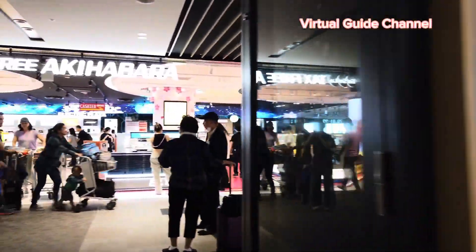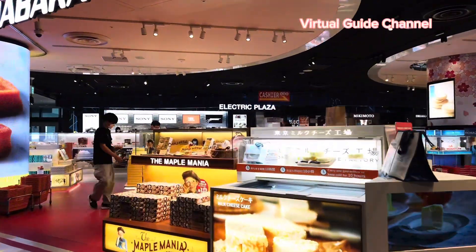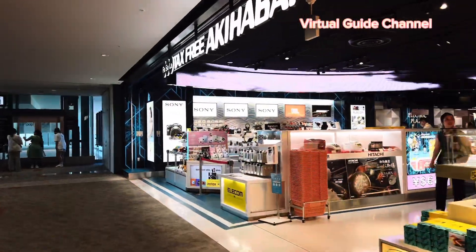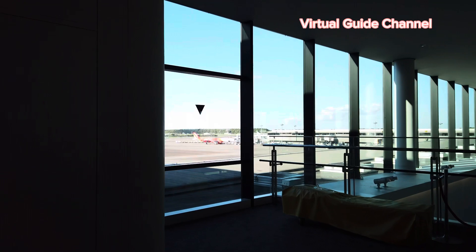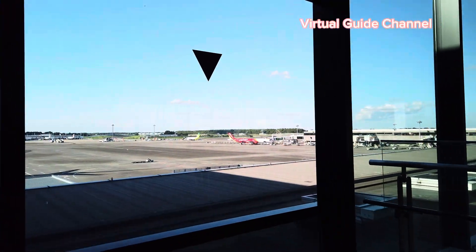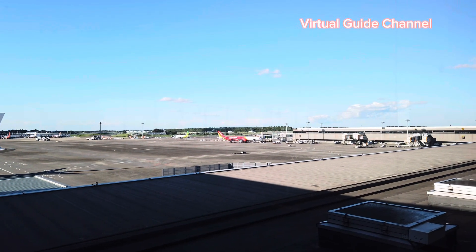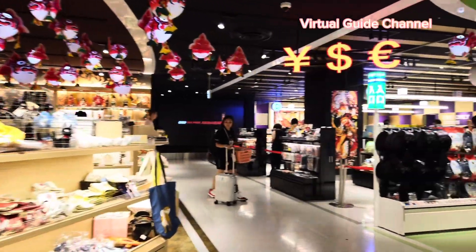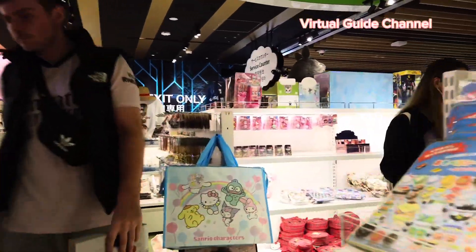There are souvenir shops here specializing in Japanese items — tax-free, like an Akihabara-style area. You can buy souvenirs even inside this international airport, including regional items from Hokkaido, Okinawa, or Osaka prefectures. I spotted a window where I can see outside — there's a Malaysian Airlines and American Airlines plane, and a Vietjet aircraft, which is a Vietnamese company. There are also lots of anime figures; if you want anime souvenirs, you should definitely come here.